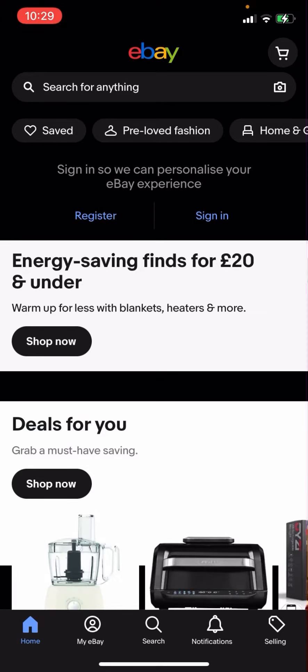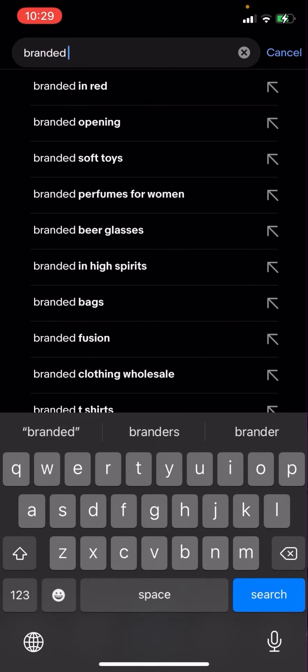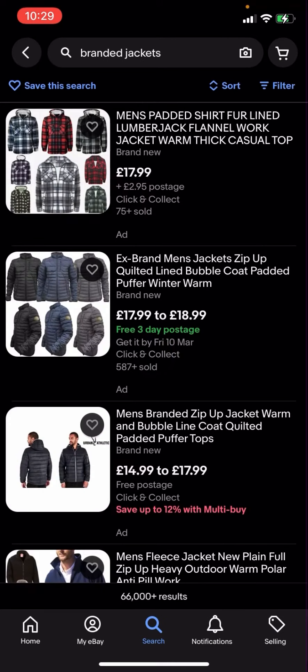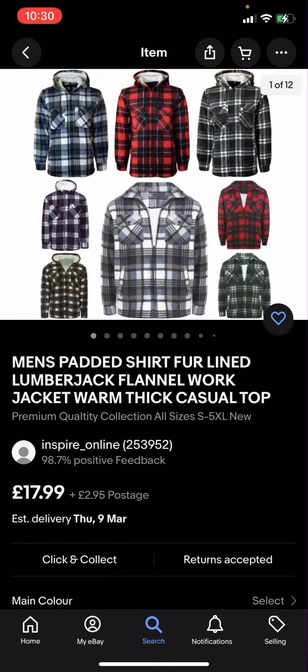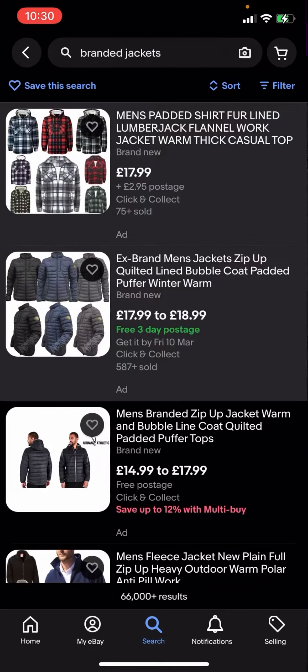On eBay right now you're going to have to click search and then type up branded jackets. As you can see, you've got all these different options but some of them have postage and some of them do not. This one has two pound 95 postage, this one is free three day postage, and this one is just free postage as well.